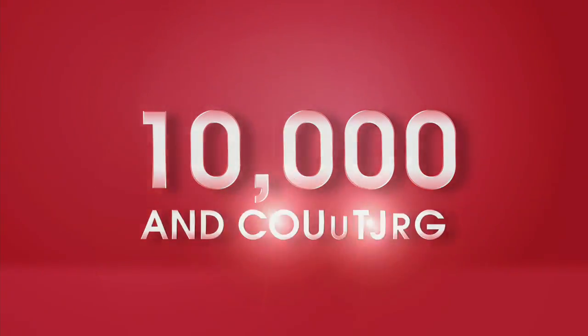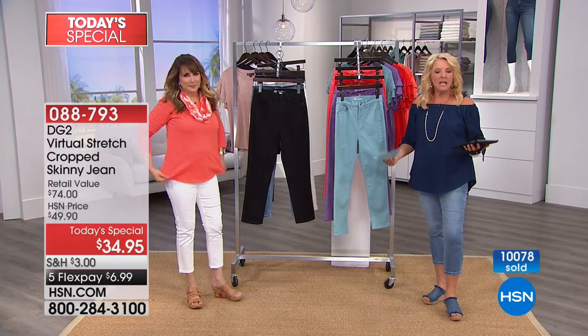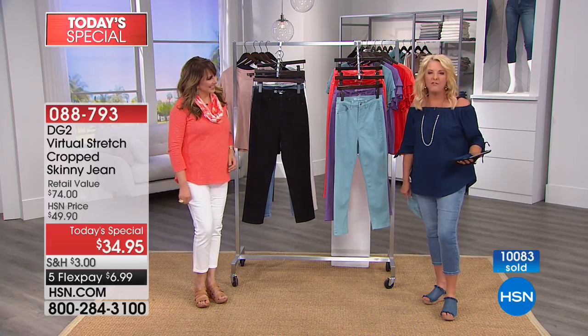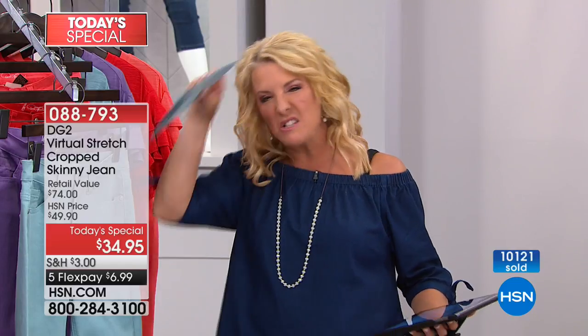You're happy in a jean. If you haven't worn jeans in a really long time, or nothing ever fits right, or you go to the mall and get hot and sweaty in the dressing room because nothing's working — this is your moment tonight to try virtual stretch. It will flabbergast you, truly, how amazing it feels.